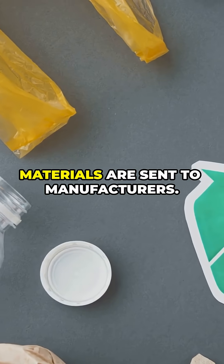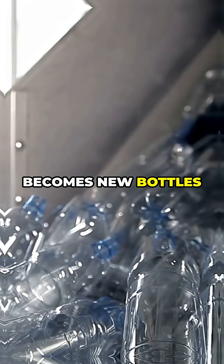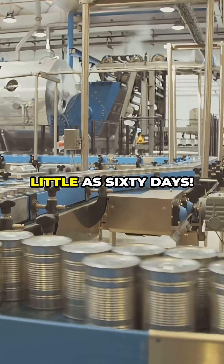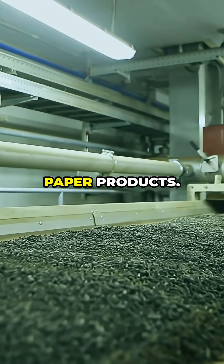Finally, these processed materials are sent to manufacturers. Melted plastic becomes new bottles or even clothes. Aluminum can be melted and reformed into a new can in as little as 60 days. And paper is pulped to make new paper products.